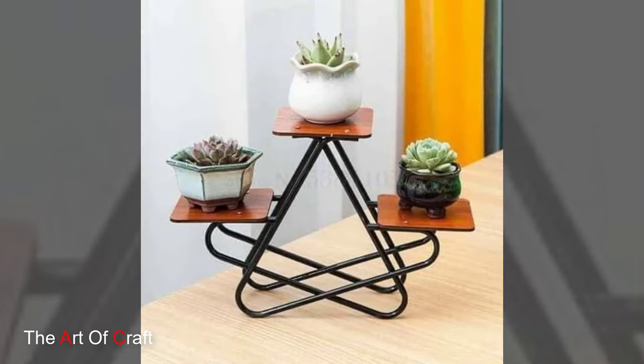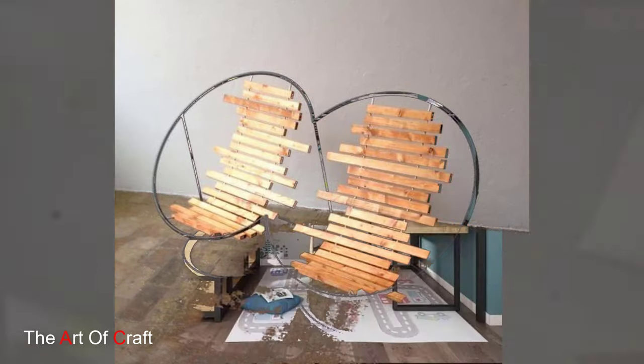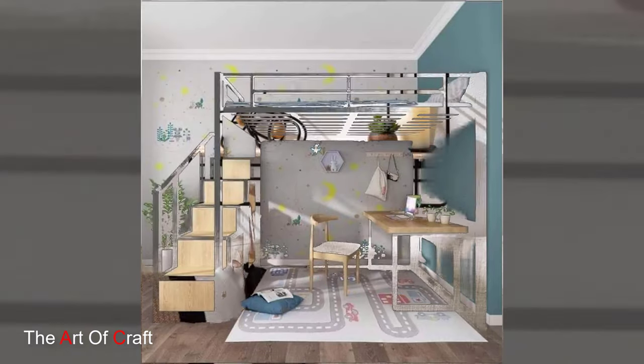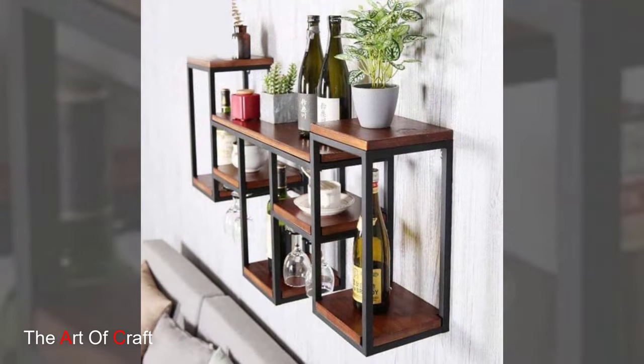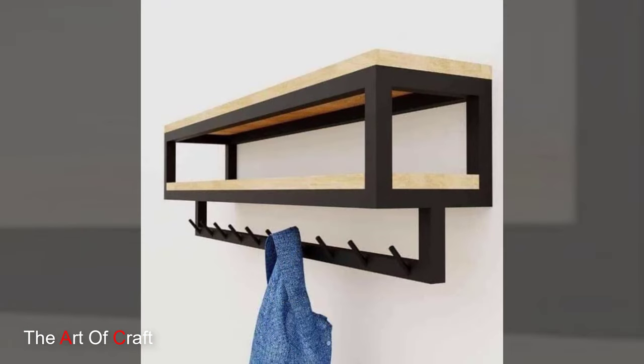Dining room: metal and glass dining tables. For a modern dining room that feels light and airy, consider a metal and glass dining table. The combination of materials creates a sleek and contemporary look. Opt for tempered glass for added safety and easy cleaning.